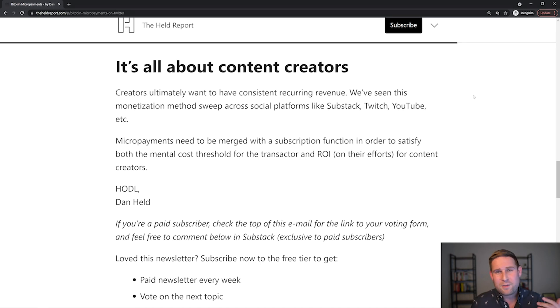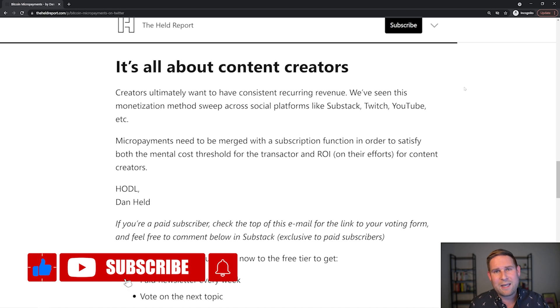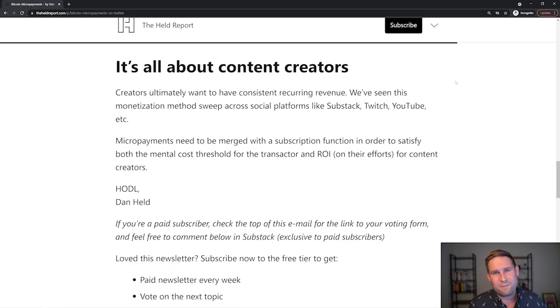I hope you found this entertaining. This is a little bit shorter than most of my videos. If you liked this, give me a subscribe and a like — it helps with the algorithm to get this content out to more people. Thanks and cheers.